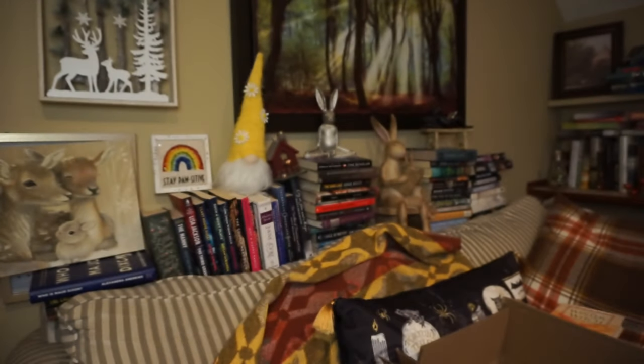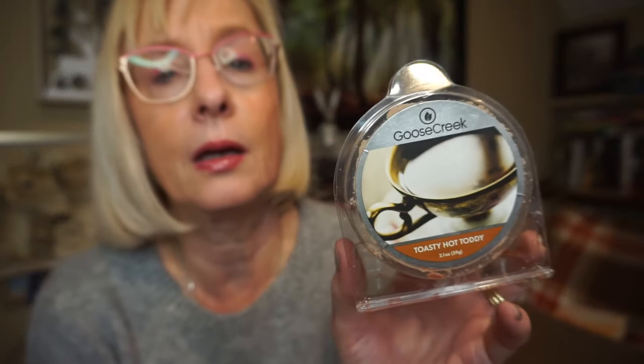This is Toasty Hot Toddy from Goose Creek. There's a caramel note, a nuttiness, and maybe a little boozy vibe — kind of like a rich liqueur almost. It's a very rich, decadent, caramel nutty kind of scent. I hope they come out with Pumpkin Hot Toddy again — I've tried that in the past and it's so good. I started with one cube and went up to two cubes and yeah, it filled up the kitchen and wandered out a little bit. Just a very rich, yummy, decadent scent.